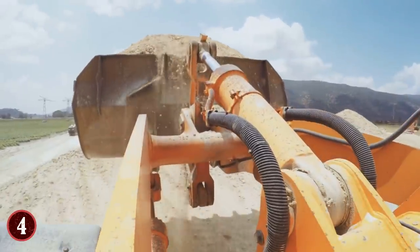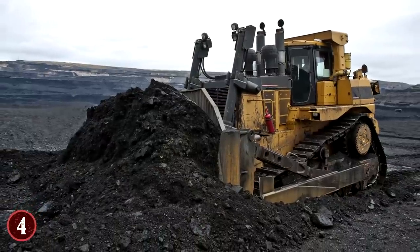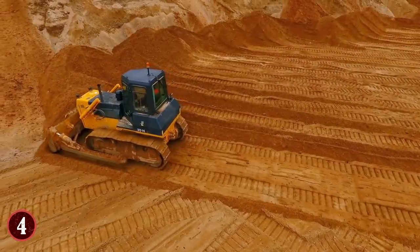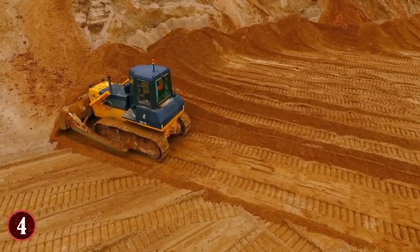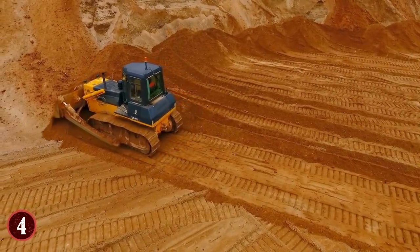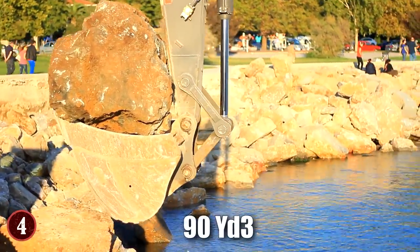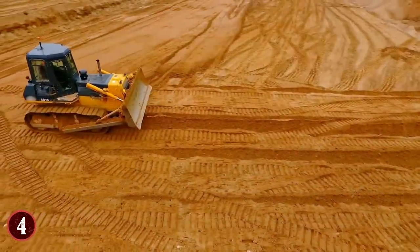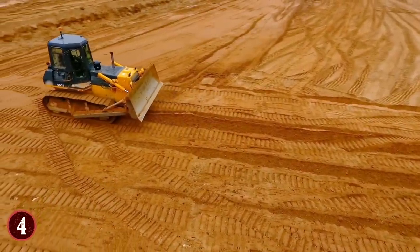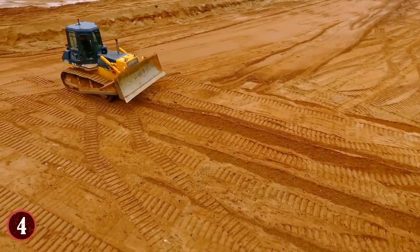Some may question having a bulldozer of this size, but many countries use it in heavy construction or land-moving jobs. Gold mining is a good example, as they need to clear away overburden to get to the gold, and this dozer has the ability to move 90 cubic yards of dirt with every pass. The dozer has been in use since 1991, and the United States, Canada, and Australia are the main buyers.